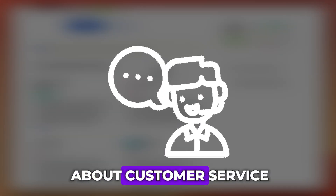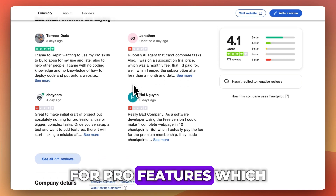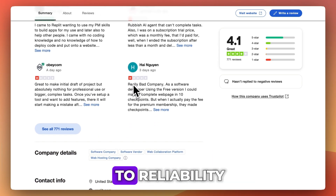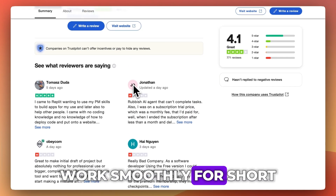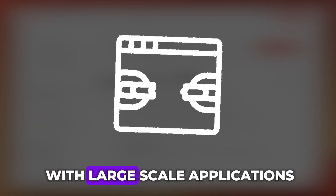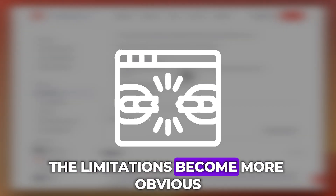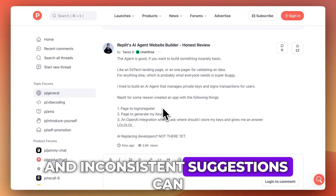But there are complaints about customer service and pricing, particularly around the subscription model for pro features, which includes the AI. Most users report that Replit AI works smoothly for short scripts and smaller projects, but if you're dealing with large-scale applications, the limitations become more obvious. Occasional lag and inconsistent suggestions can slow you down.